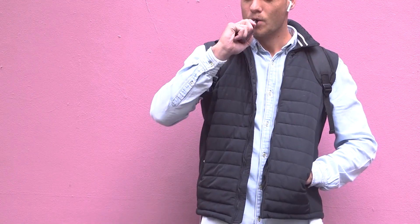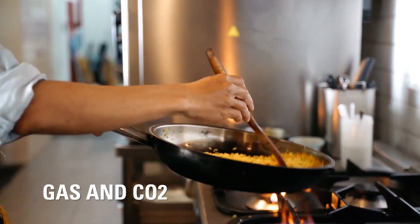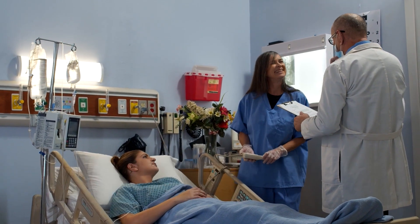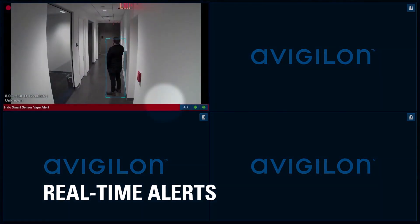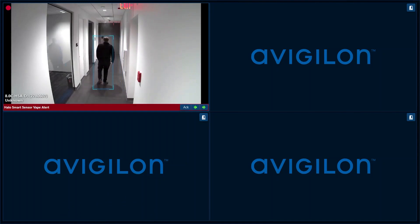The HALO Smart Sensor can help detect vape, gas including CO2, THC chemicals, air quality environmental changes, and more. Enabling operators and administrators to immediately respond to the incident, identify an individual, and take action accordingly.